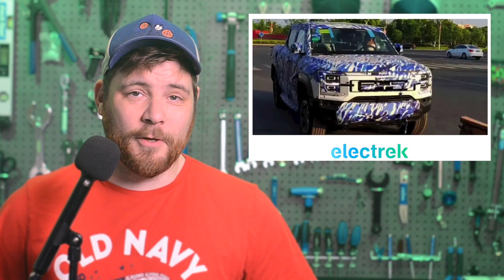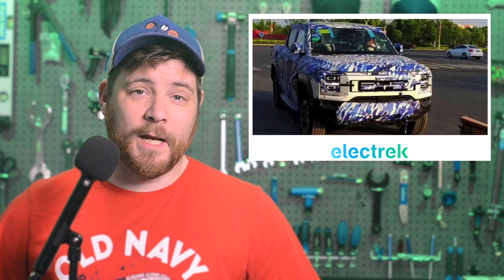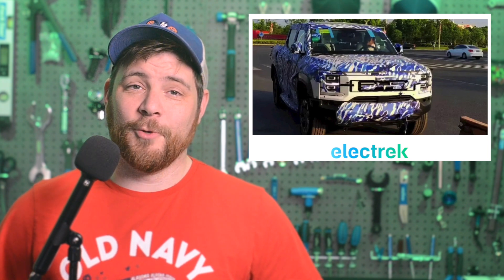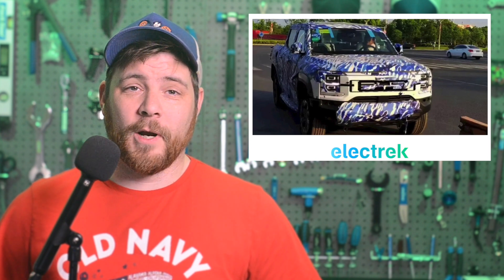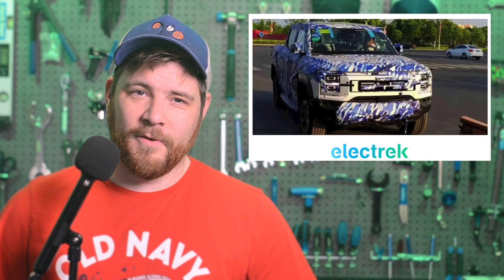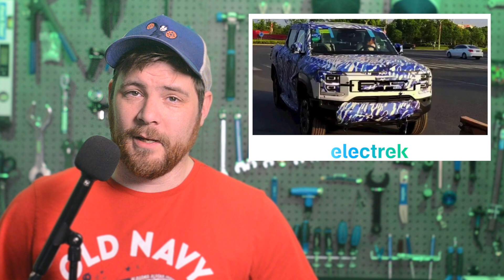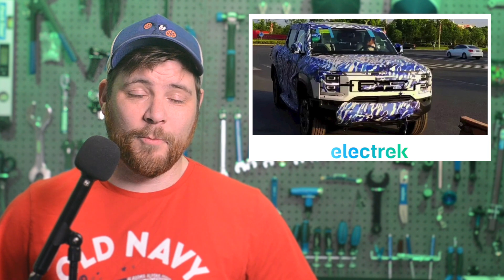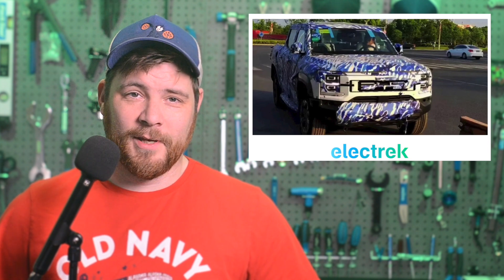China's largest EV maker, BYD, is entering a new segment with an electric pickup truck. The concept was spotted with camouflage and a charging socket on the right side, ahead of the expected debut before the end of the year. According to a report from Sina, the electric truck is expected to be officially unveiled by the end of the year with a starting price of around 400,000 to 600,000 yuan, which is around $58,000 to $87,000. Although China is not necessarily known as a big pickup truck market, the consumer base is growing, and CarNews China reports that pickups are becoming more popular as local governments are beginning to classify them as passenger vehicles instead of just commercial use.